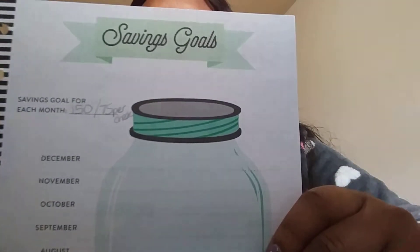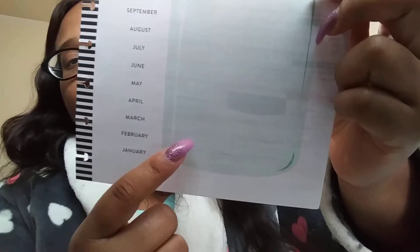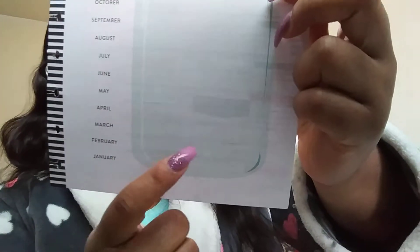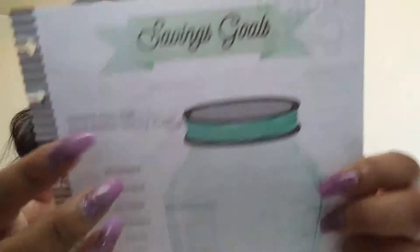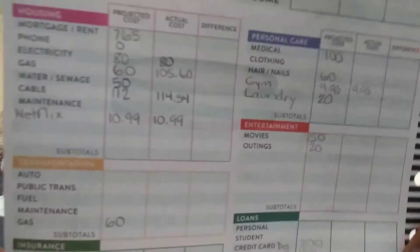This is going to be my savings jar, or savings goal. What I plan on doing is putting a sticker in here. Obviously January has already passed, but each time I get paid and put my $75 away — or if the amount changes — I'll put a sticker for each $75 under that month. And if I put in extra for my own savings, I'll put that in there too.